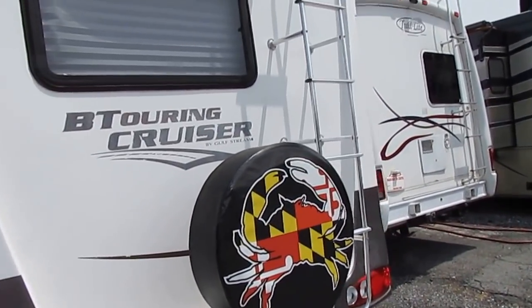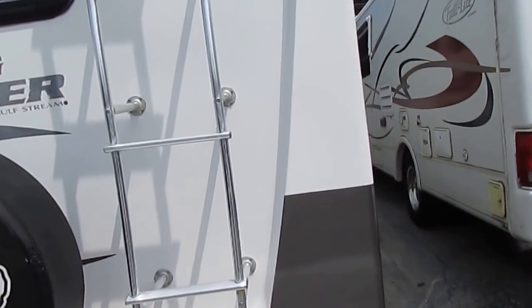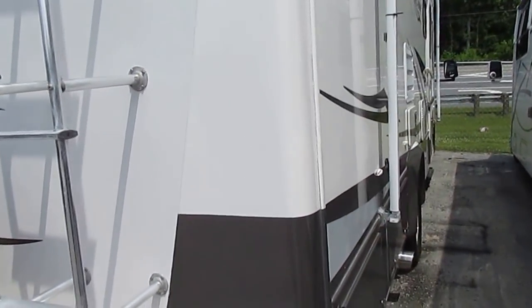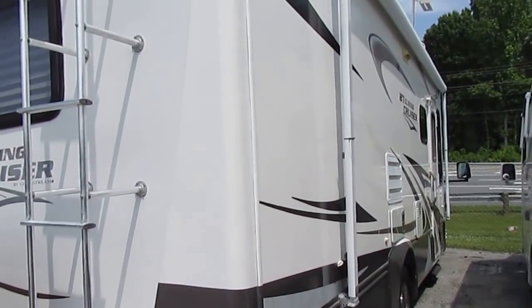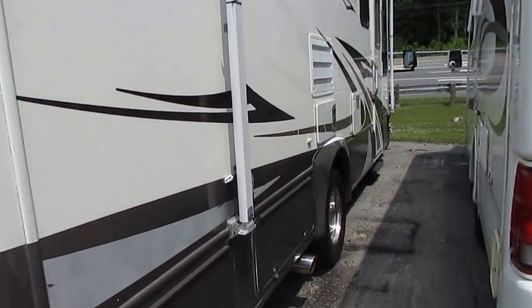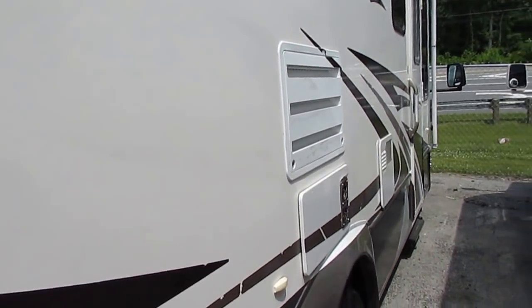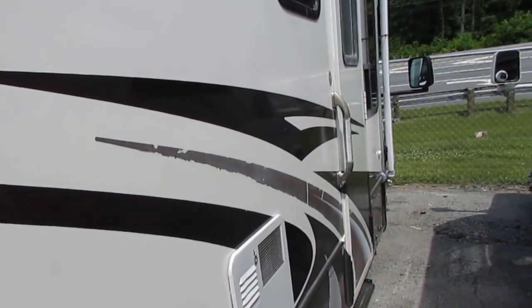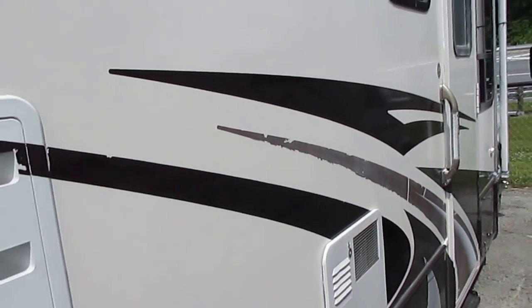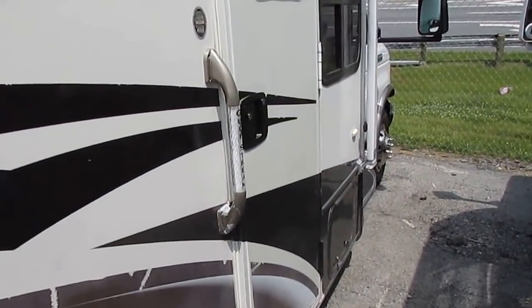A good thing about the BT Cruiser — they have a seamless fiberglass roof on top, so very little maintenance needs to be done up there. There's a 4KW onboard generator running right now, powering everything up inside, and there's an awning. Under 28 feet long, this is an easy size to get into state parks and older campgrounds. And like I said, this is as easy to drive as a full-size van — if you can drive a full-size van, you can drive this motorhome without any issues.